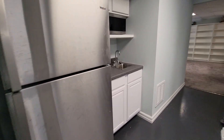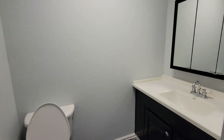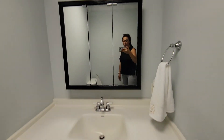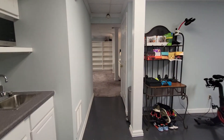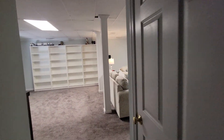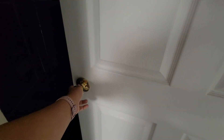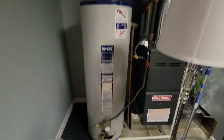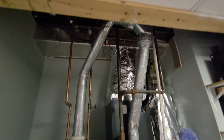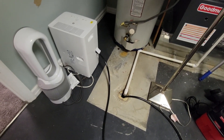A little kitchenette. Half bath. Nice and bright down here. Your water heater, your furnace. Storage. Sump pump.